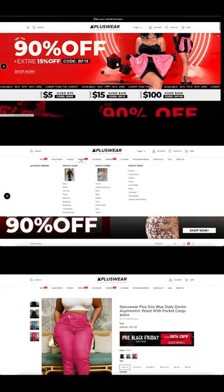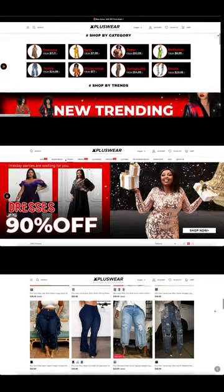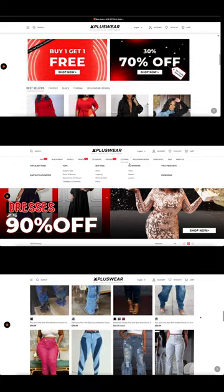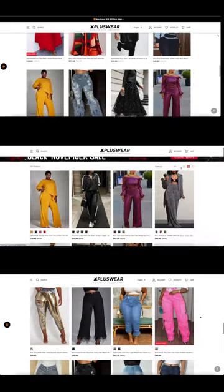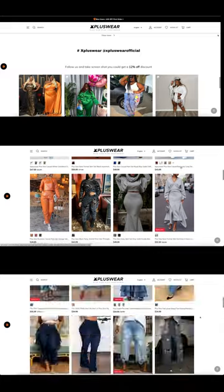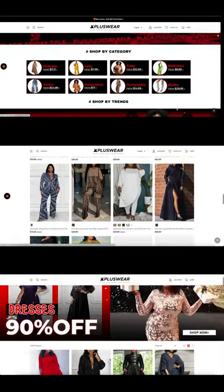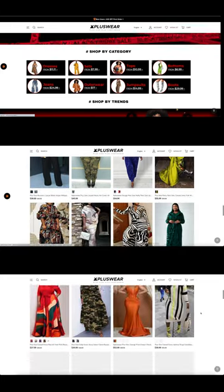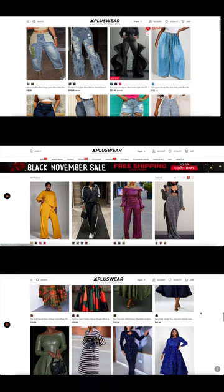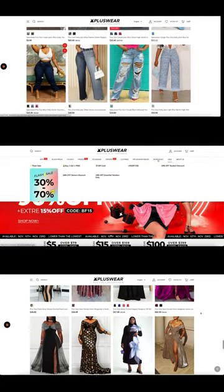Hey y'all! So today's video is a try-on haul from a website called X Plus Wear. Ladies, first of all, they're going to be having a huge Black Friday sale — up to 90% off select items. I have never heard of this company before, but they have some really interesting, very different clothing. I'm loving the denim jeans and the style. They have different fashion, which I'm here for. So if you are a plus-size diva like myself, you definitely want to check out X Plus Wear. They also carry shoes and accessories. Make sure you check it out — up to 90% off select items. They have exclusive, different fashion, especially for us plus-size curvy divas.